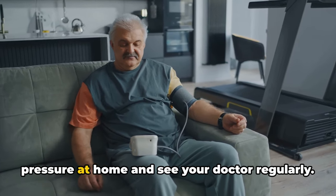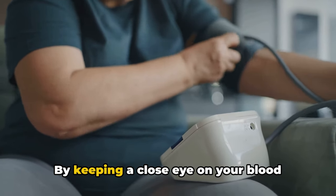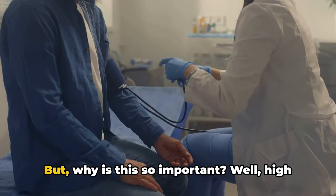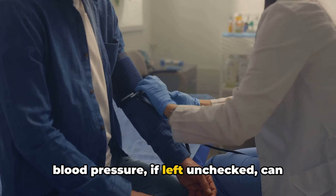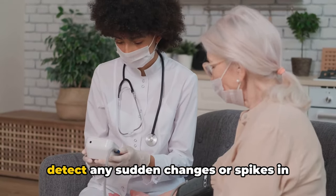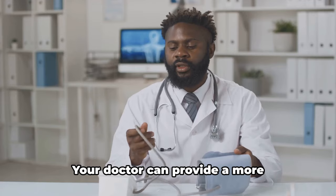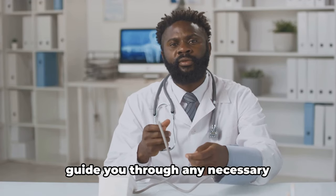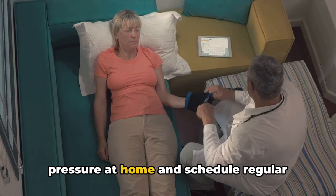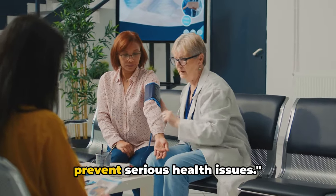The ninth way is to monitor your blood pressure at home and see your doctor regularly. By keeping a close eye on your blood pressure levels, you can track the effectiveness of your lifestyle changes and adjust accordingly. High blood pressure, if left unchecked, can lead to serious health problems such as heart disease and stroke. Regular home monitoring can help you detect any sudden changes or spikes in your blood pressure. However, home monitoring is not a replacement for regular checkups with your doctor, who can provide a more comprehensive view of your health. Make it a habit to monitor your blood pressure at home and schedule regular visits to your doctor — early detection can help prevent serious health issues.